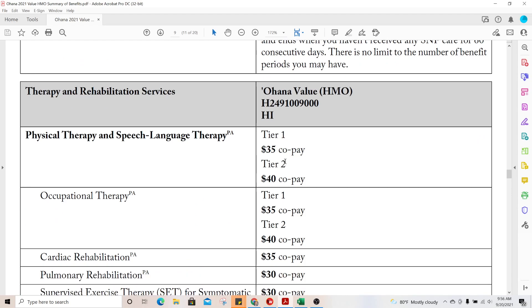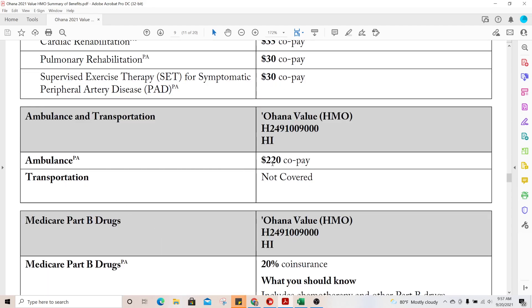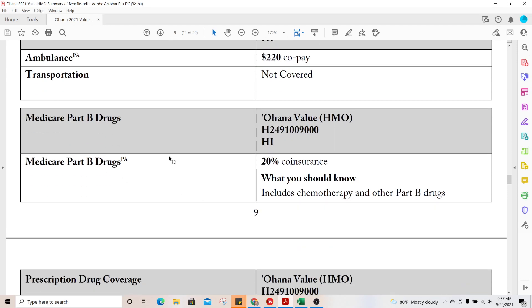Therapy and rehabilitation is $35 for Tier 1 and $40 for Tier 2. Pulmonary rehabilitation is $30, and supervised exercise therapy is another $30. For ambulance, there is a $220 copay. This plan does not have a transportation benefit — meaning no medical taxi or Medicab to take you to and from doctor appointments or pharmacies. There are plans that do offer this, but this plan never has.